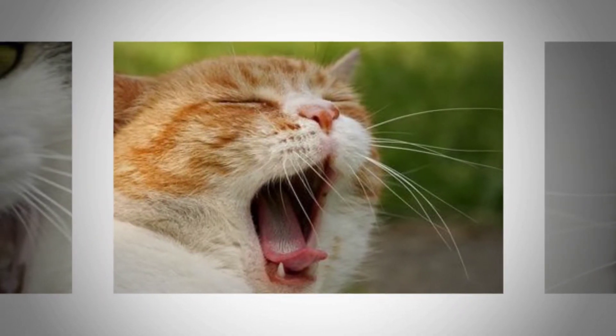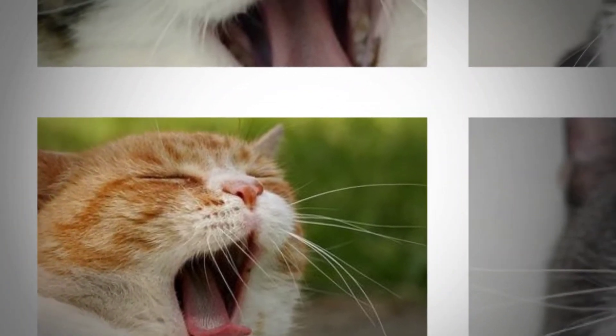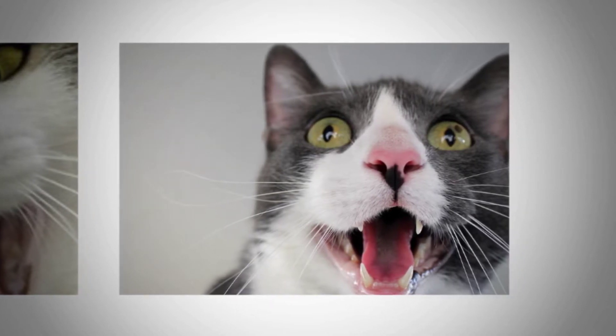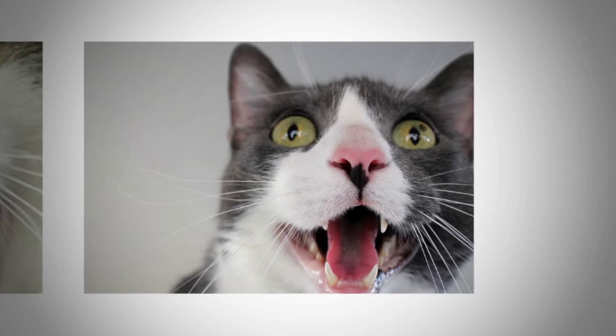Are certain cats prone to dehydration? Cats most at risk for dehydration are those who suffer from various illnesses such as kidney disorders, cancer, and hyperthyroidism. Elderly and nursing cats may be prone to dehydration, as well as diabetic cats whose condition is not regularly monitored.